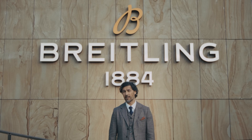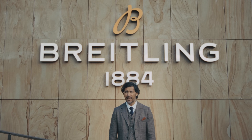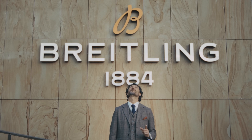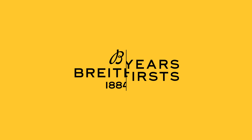And that, fellow watch enthusiasts, is the end of our tour. Thank you for joining us on this insider journey through time and incredible craftsmanship. And this is just the beginning. See you soon — au revoir. Bye.